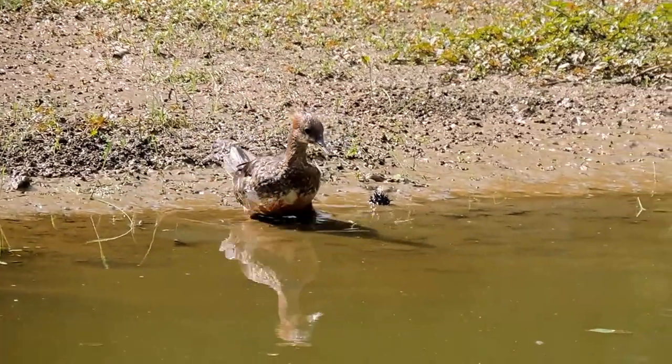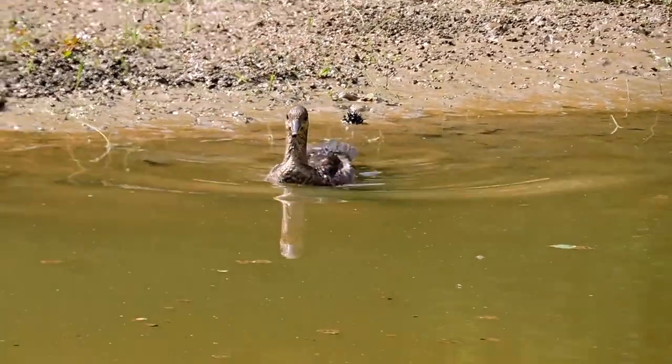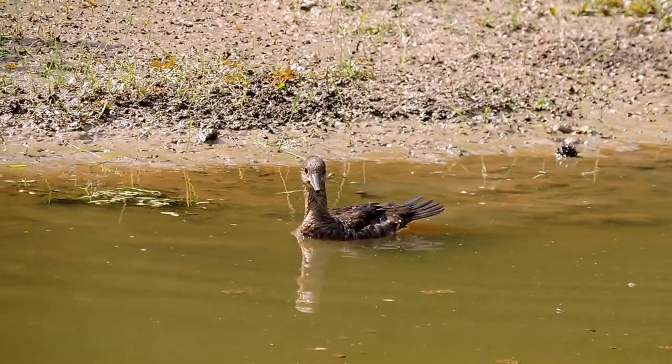But they're superb divers. The water here is too shallow for it to do that. A young hooded merganser.